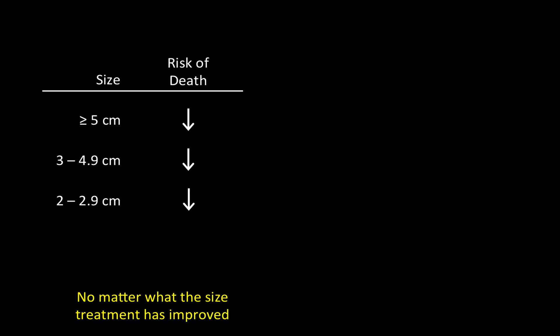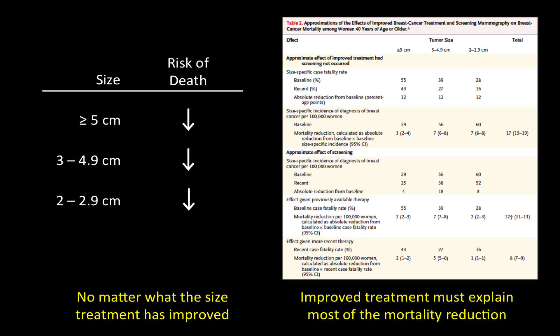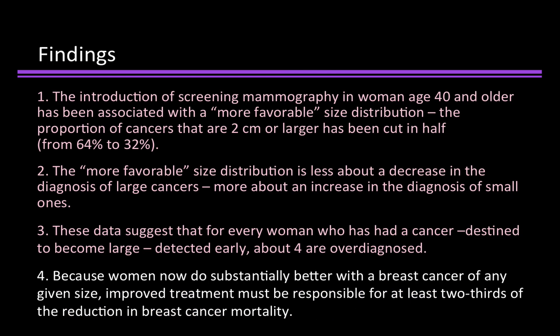We examined the size-specific effect of improved treatment on the 10-year risk of breast cancer death, and found, for example, among women with tumors greater than 5 centimeters, their risk of death declined — and so did it for all tumor sizes. No matter what the size, treatment has improved. We performed a simple approximation to look at the relative contribution of screening and improved treatment, and found that improved treatment must explain most of the mortality reduction. That's our fourth finding: because women now do substantially better with a breast cancer of any given size, improved treatment must be responsible for at least two-thirds of the reduction of breast cancer mortality.